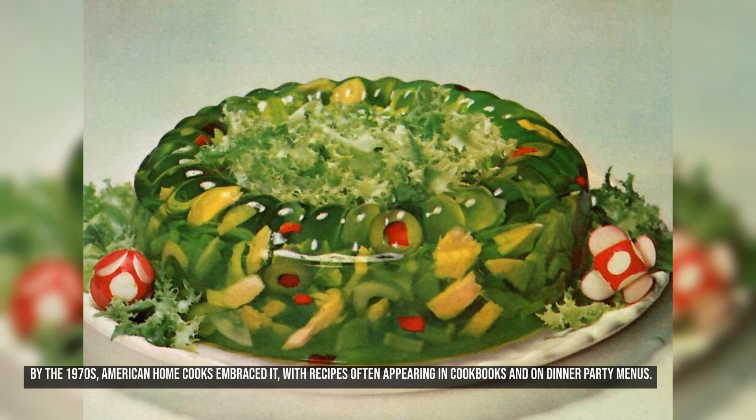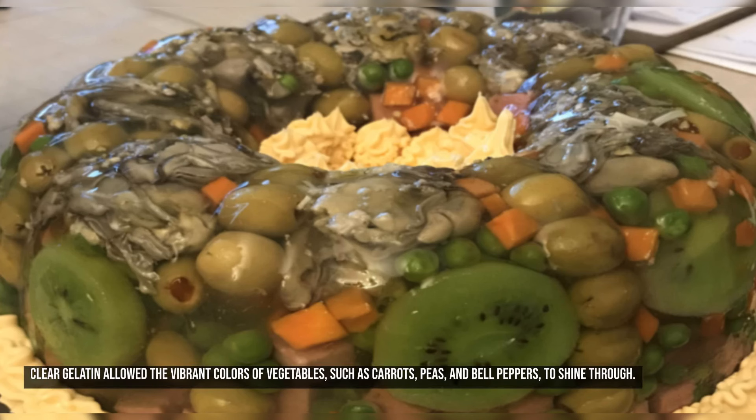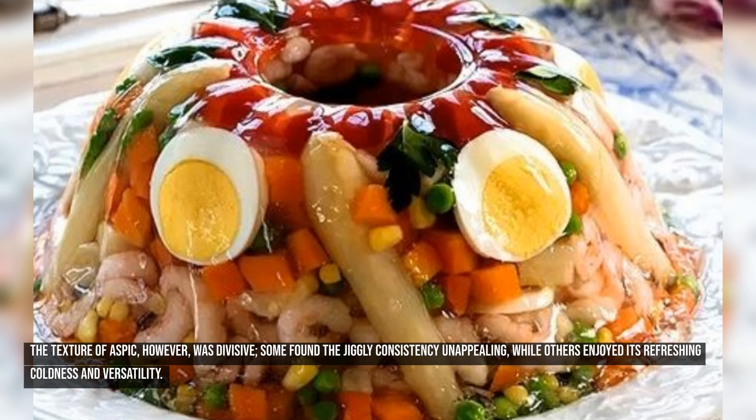By the 1970s, American home cooks embraced it, with recipes often appearing in cookbooks and on dinner party menus. The appeal of aspic salads came from their eye-catching presentation. Clear gelatin allowed the vibrant colors of vegetables, such as carrots, peas, and bell peppers, to shine through. Common savory ingredients included boiled eggs, cold cuts, ham, chicken, and shrimp. The texture of aspic, however, was divisive — some found the jiggly consistency unappealing, while others enjoyed its refreshing coldness and versatility.